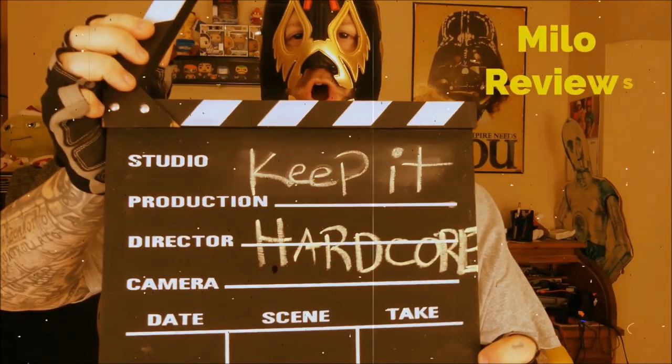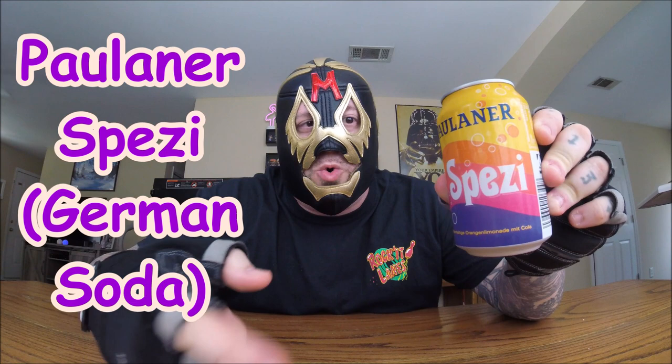KEEP IT HARDCORE! Alright, it's review time, baby. What do we got today?